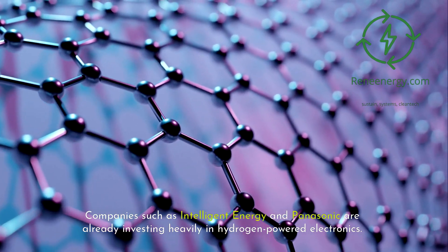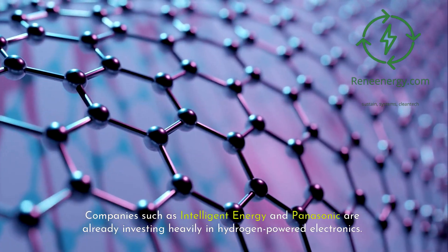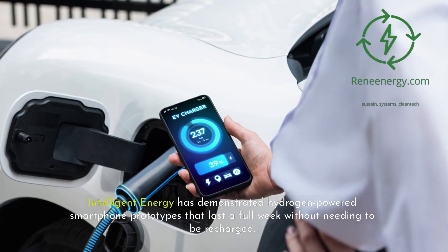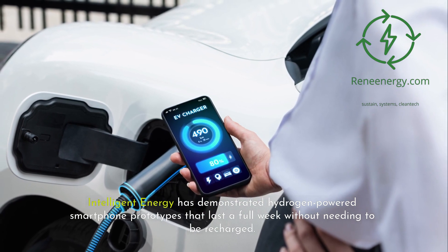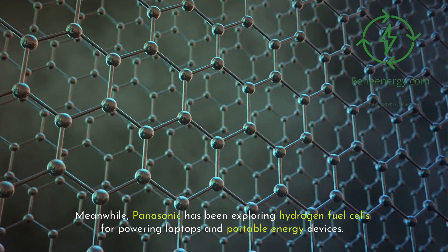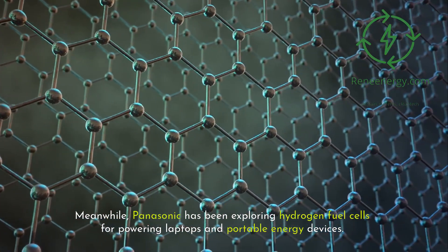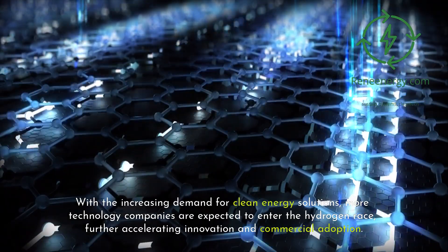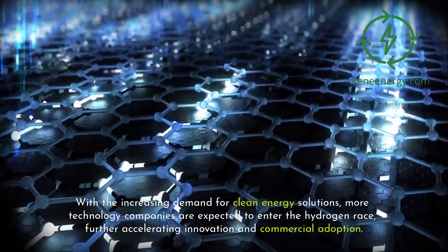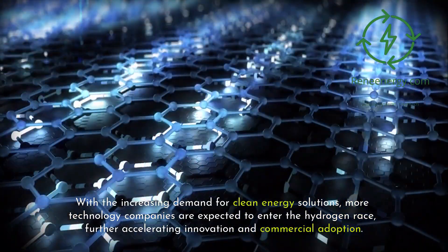Companies such as Intelligent Energy and Panasonic are already investing heavily in hydrogen-powered electronics. Intelligent Energy has demonstrated hydrogen-powered smartphone prototypes that last a full week without needing to be recharged. Meanwhile, Panasonic has been exploring hydrogen fuel cells for powering laptops and portable energy devices. With the increasing demand for clean energy solutions, more technology companies are expected to enter the hydrogen race, further accelerating innovation and commercial adoption.